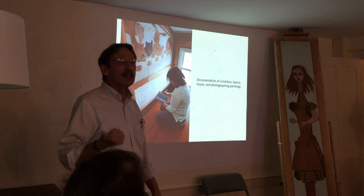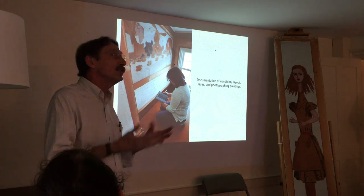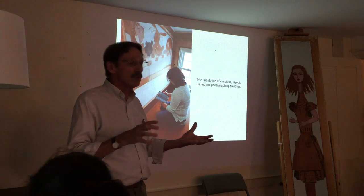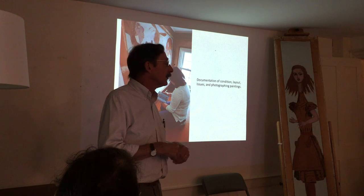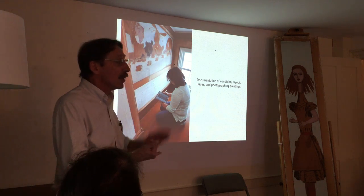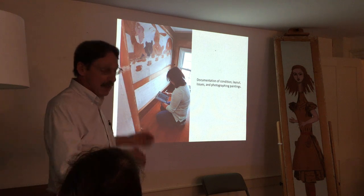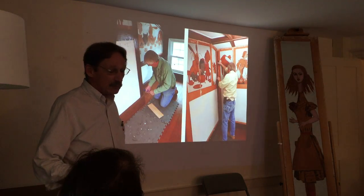The first part is documenting. As professional members of AIC — the American Institute for Conservation of Historic and Artistic Works of Art — we are bound by a code of ethics. One of the things we have to do is documentation, which includes written information and visual images. Here's Nina at her iPad making copious notes.